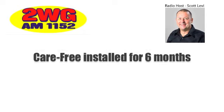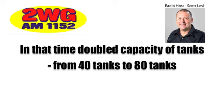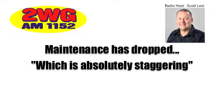A big one? Yes, it's been on for about six months now, and in that time we've doubled the capacity of our tanks — we've jumped from 40 tanks to 80 tanks, and our maintenance if anything has dropped, which is absolutely staggering.